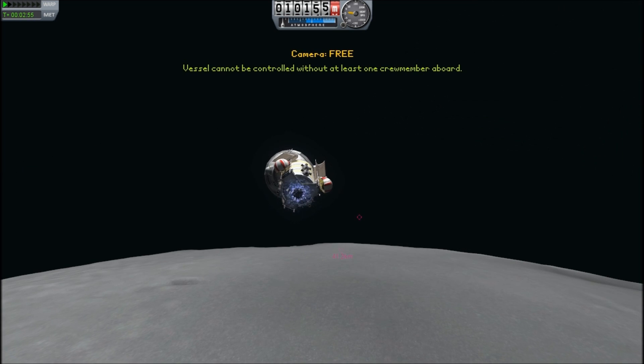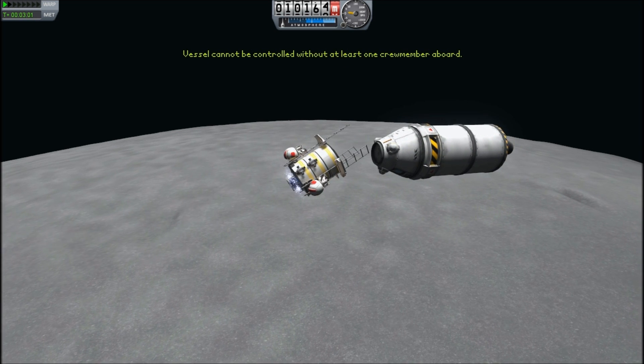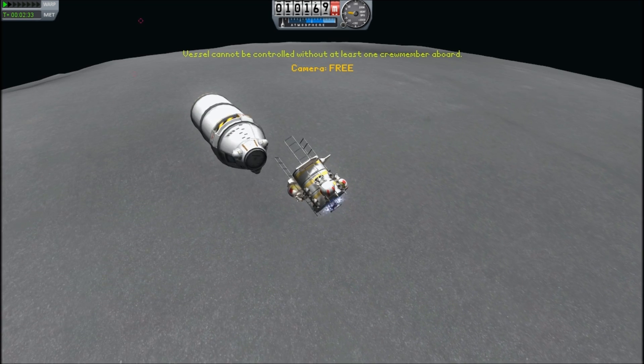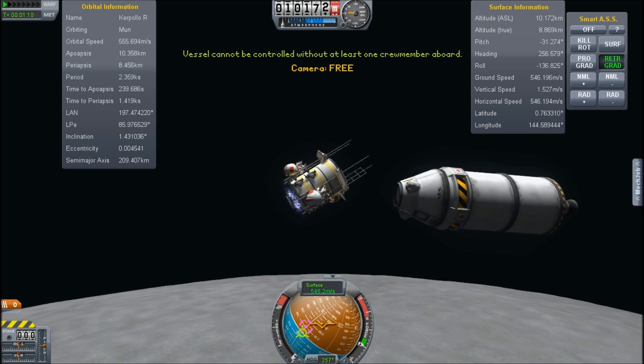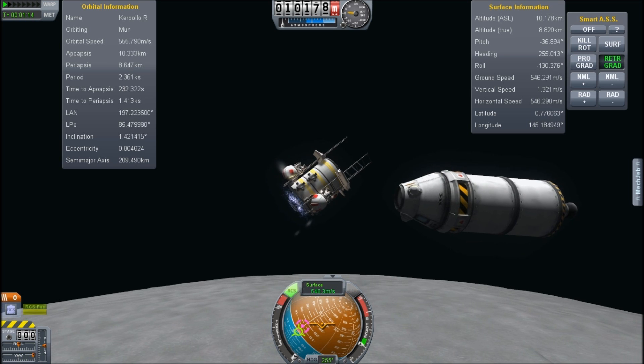Let's switch control. Now we are ready to start our landing.